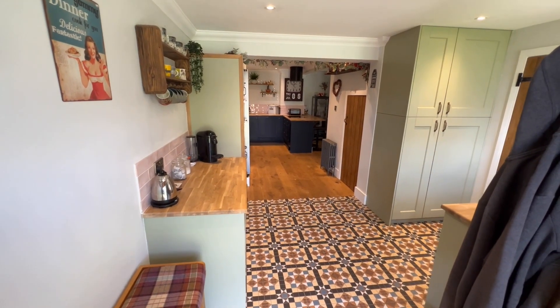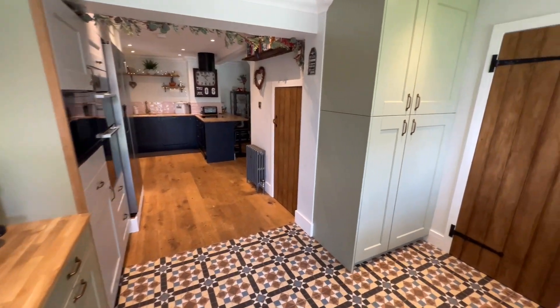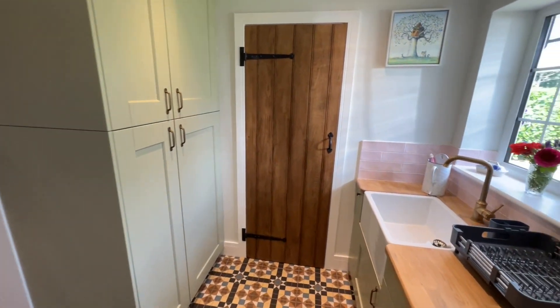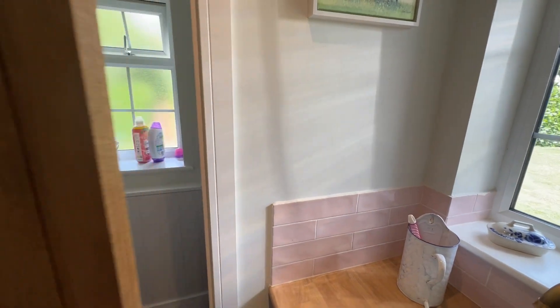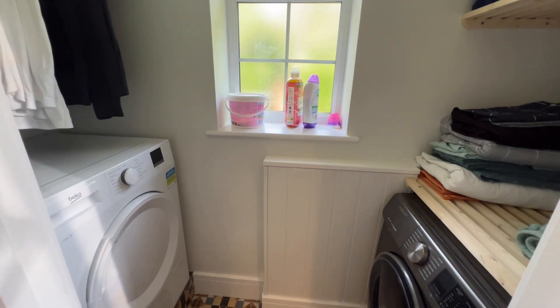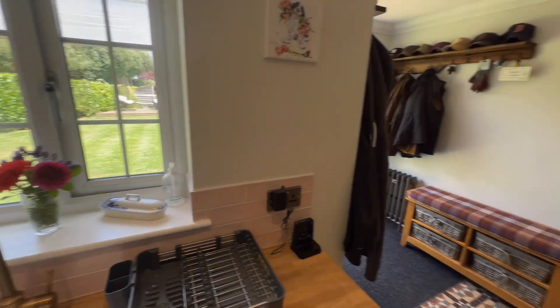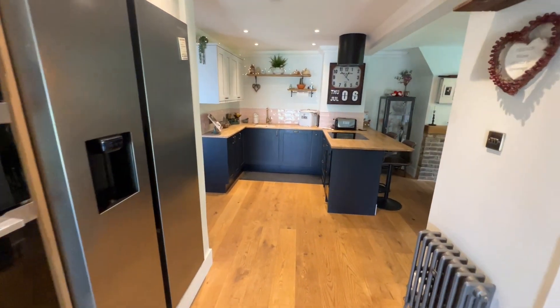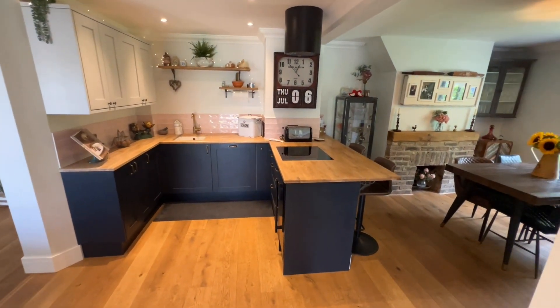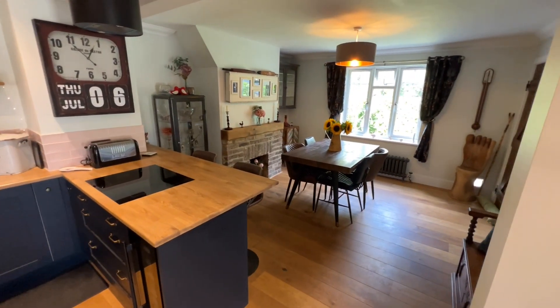So this section here is the utility area - you've got a sink, and in here you've got a little utility area as well with washing machine and tumble dryer, which is a really nice thing to have. And then through into your main kitchen, which is open plan into the dining area as well.